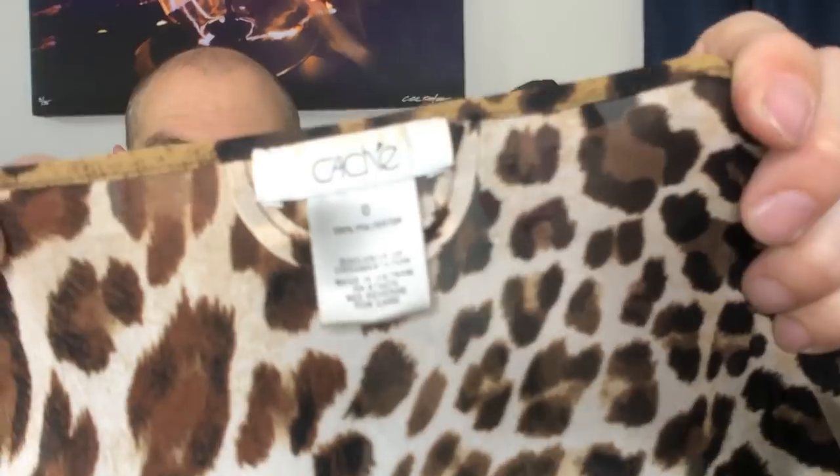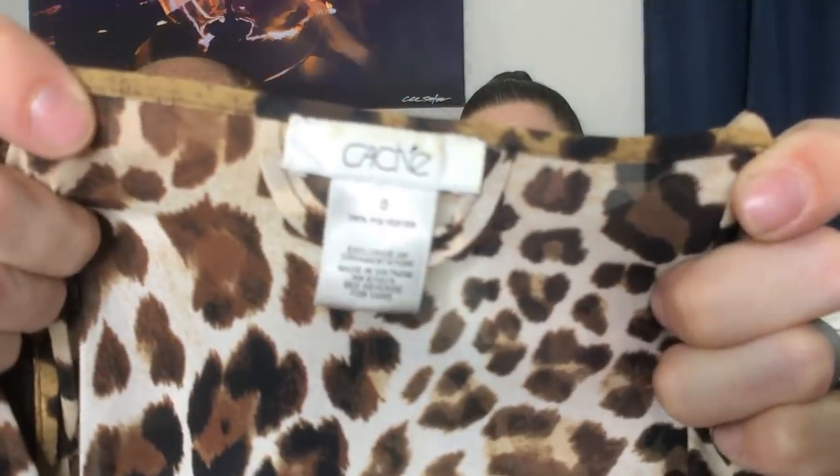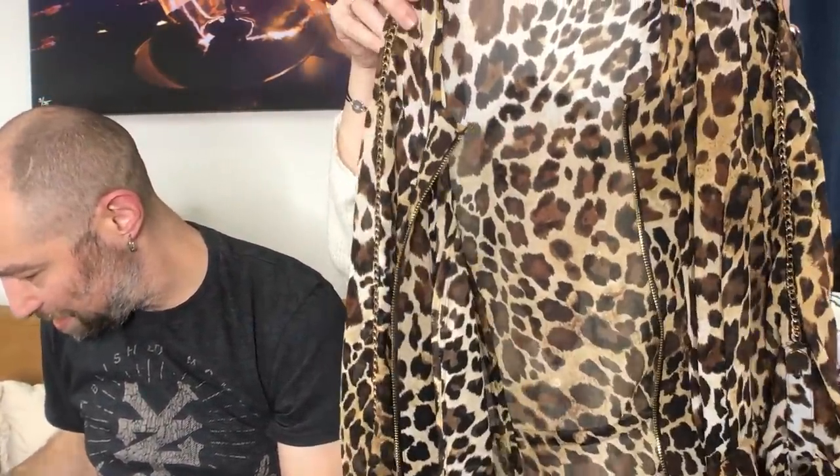Look at this animal print beauty — this is Cachet. This is like ultimate '90s. The reason I got this is because it's like a shirt but it has a zipper. It's like a jacket, but it's like a shirt and it's sheer. It's got this chain detail on it and it was all in working order. People love Cachet.